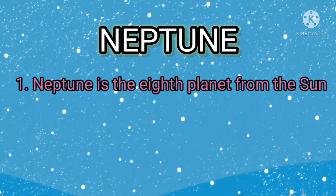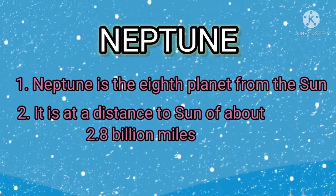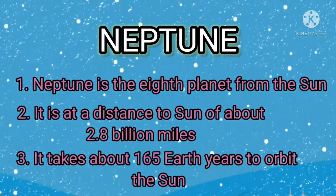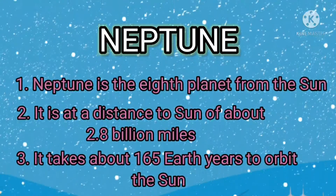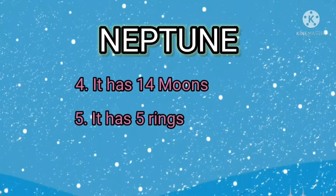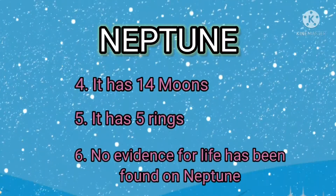Neptune is the 8th planet from the sun. It is at a distance to the sun of about 2.8 billion miles. It takes about 165 Earth years to orbit the sun. It has 14 moons. It has 5 rings. No evidence for life has been found on Neptune.